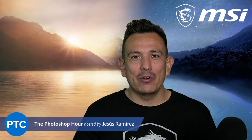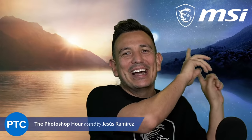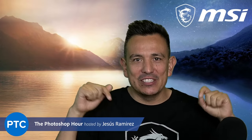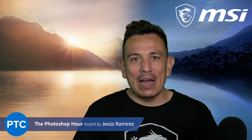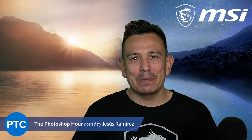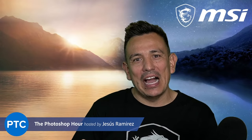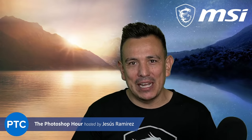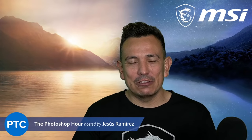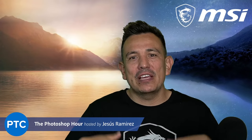This episode of the Photoshop Training Hour is sponsored by our good friends at MSI — you can see the logo on my shirt. Thank you so much, MSI, for sponsoring today's episode. This is going to be a 100 Photoshop tips and tricks episode. I might stay a little bit past the hour if I can't get through all of them, but I have a list here so I don't forget.